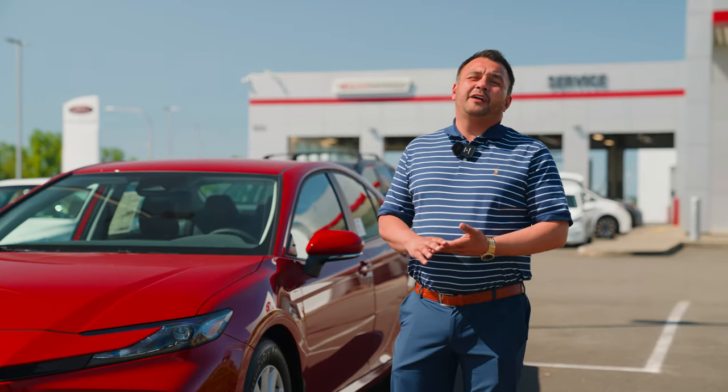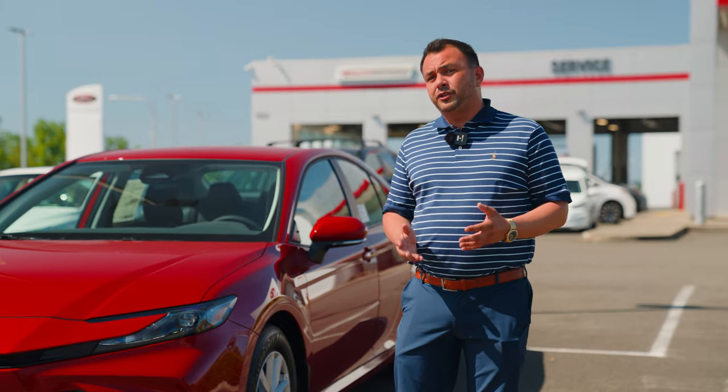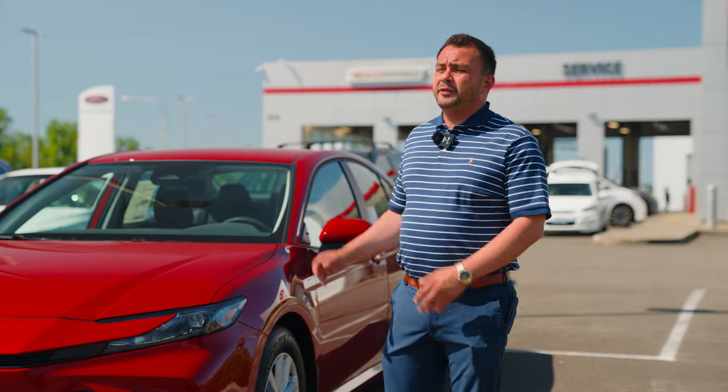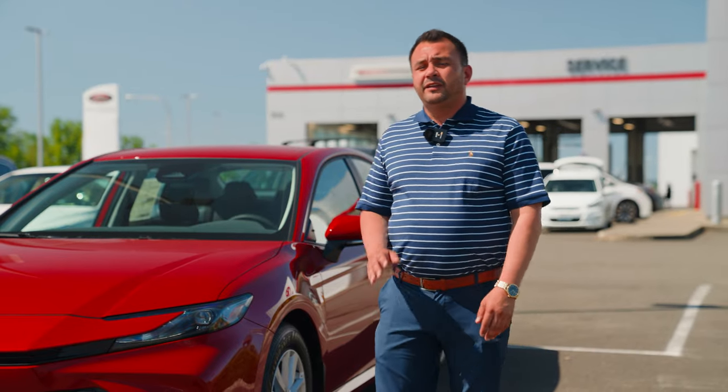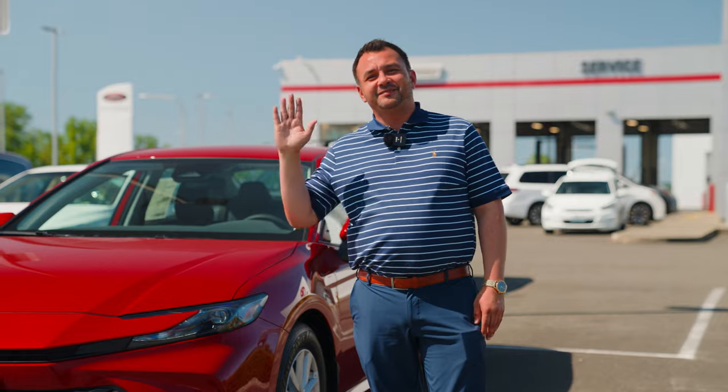Thank you for choosing i5 Toyota. I know you have a lot of places you can go and a lot of different brands you can choose. Keep in mind when it comes to hybrid technology, Toyota has been doing it for 25 years. Thank you, and if you need to reach me, my name is Rodney. I'll talk to you later. Thank you.